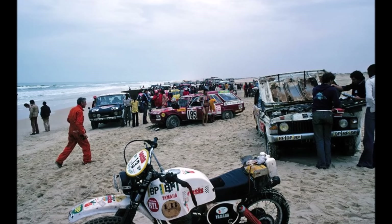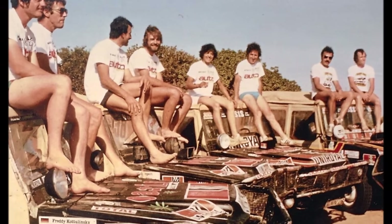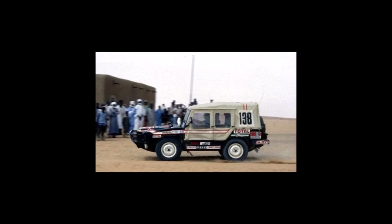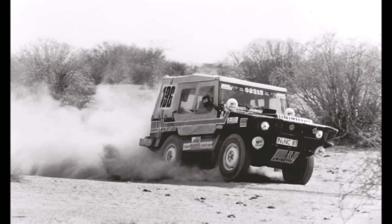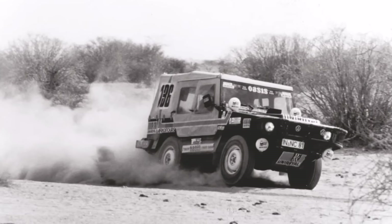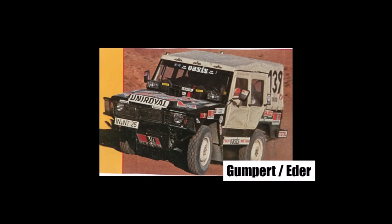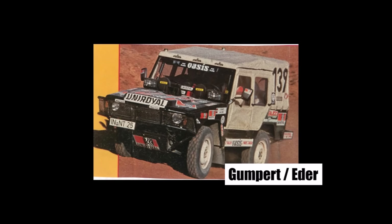Gumpert thought about how he could convince the French army to decide for the Iltis. He got the idea to compete in the newly founded Paris-Dakar rally, a French event and the hardest rally in the world. He went to Piech and got permission. They took 4 Iltis: they tuned 3 of them slightly from 75 to 110 horsepower, and one received an Audi 5-cylinder engine tuned to around 160 horsepower. Like today, competitors are allowed to help each other during stages. Gumpert, the project leader, drove the 4th car himself with an experienced mechanic as his passenger and 300 kg of spare parts.